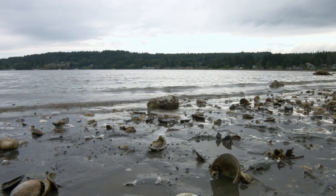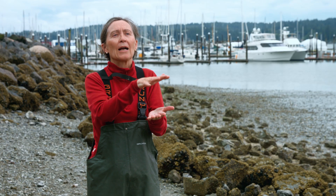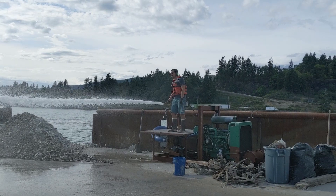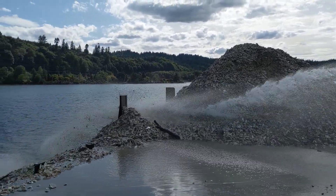They're a planktonic larva, so they're floating around as babies and they need to have somewhere hard to land. Sometimes they land on rock, sometimes they land on wood, but they really like to land on shell. If you put down the structure, you can actually rebuild this oyster population and habitat. If you build it, they will come.